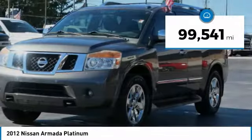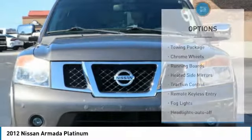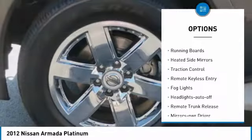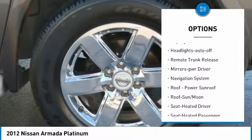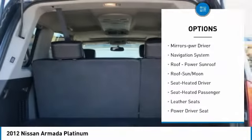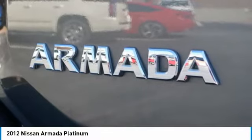This vehicle has less than 100,000 miles. Here are some of this vehicle's great options: towing package, chrome wheels, running boards, heated side mirrors, traction control, remote keyless entry, fog lights, headlights auto off, remote trunk release, and mirror memory.